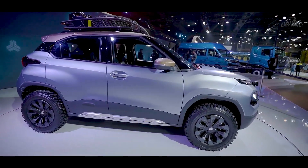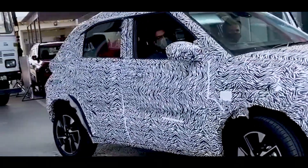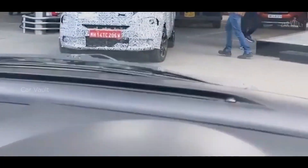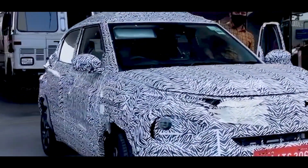Elsewhere, you could also notice the presence of blackened B-pillars, and more recently dual-tone alloy wheels were also caught on camera. It comes with thick body cladding, rear wiper and washer, C-pillar-mounted rear door handles, wing mirrors with integrated turn signals, roof rails, and a compact rear end with a high-mounted stop lamp.